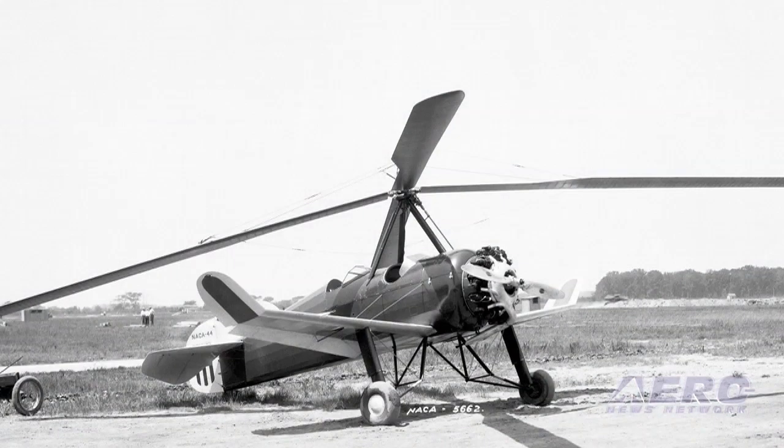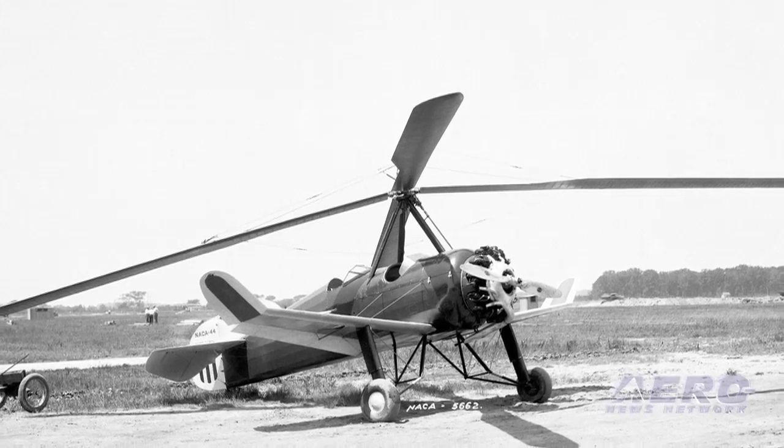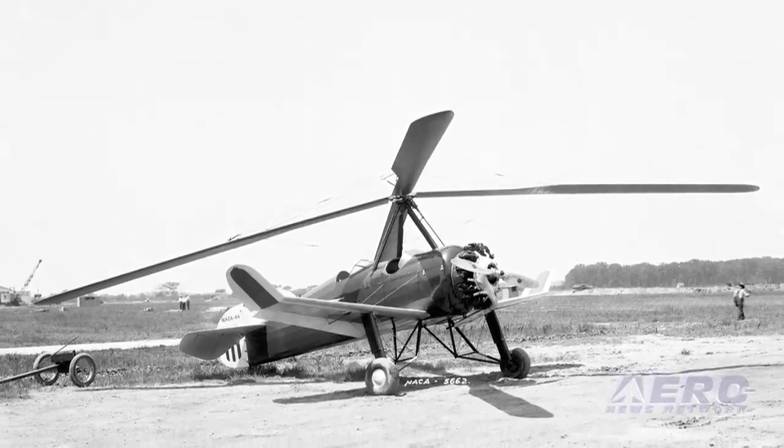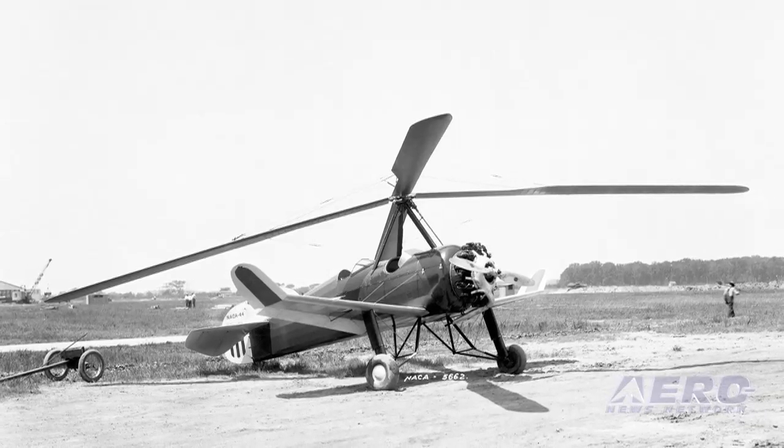It can do vertical descents if you pull the power back. Or even if you leave full throttle and just keep pulling the stick back, eventually it just starts going straight down. And you can't stall it, you can't spin it — which was the whole safety concept of the airplane. So that's kind of a different experience for somebody that's been mostly a fixed-wing pilot. It comes down to the final approach pretty steep, and it has a pretty short landing roll — it can stop pretty easily in probably 50 feet.